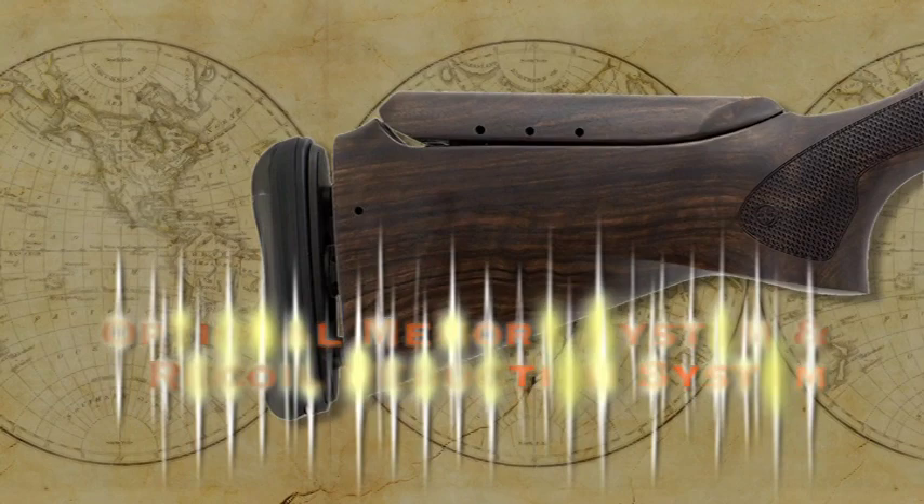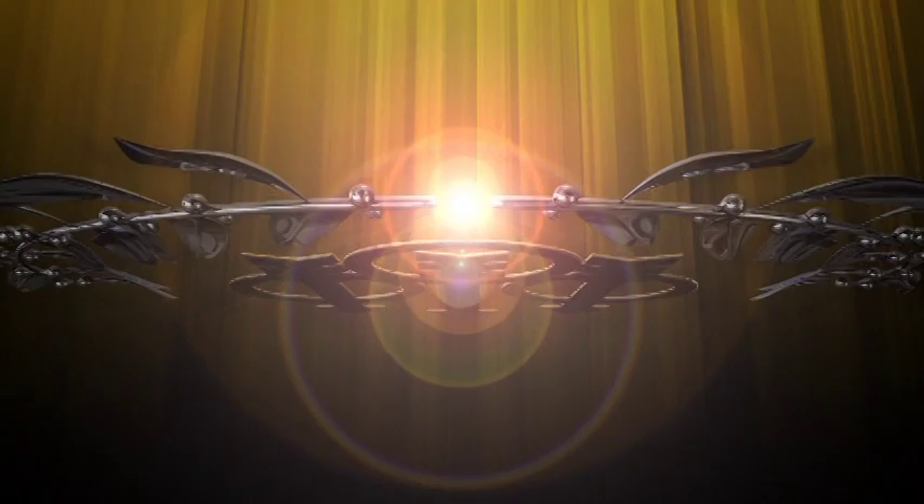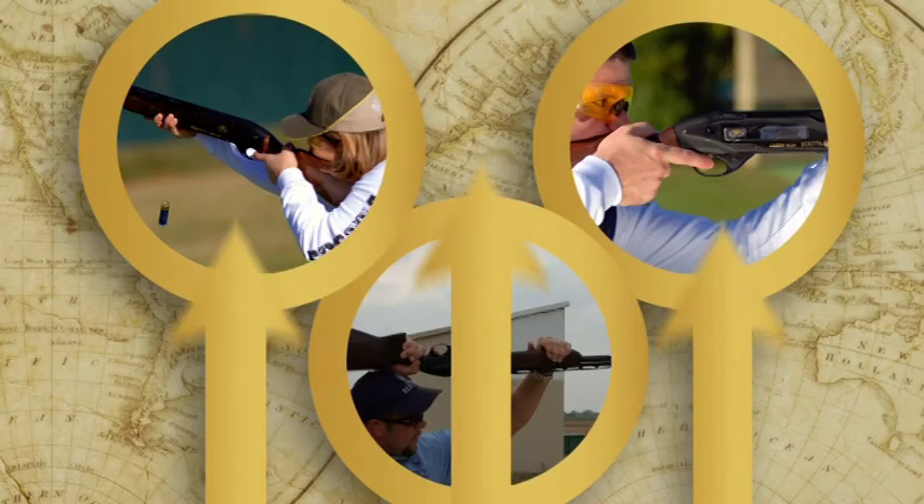Increased accuracy, comfort, and ease of use make the Beretta UGB 25 Excel semi-automatic shotgun a competition shooter's dream come true. Look for it on leaderboards worldwide.